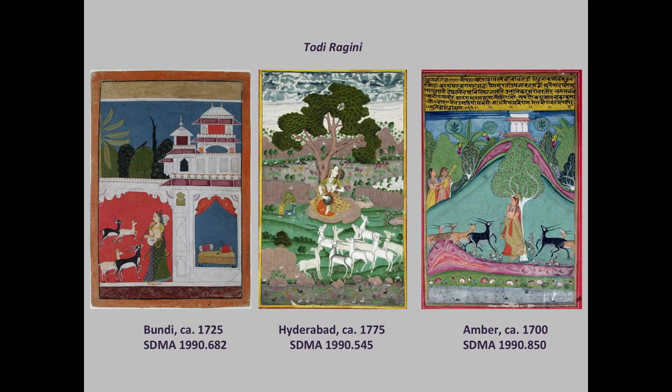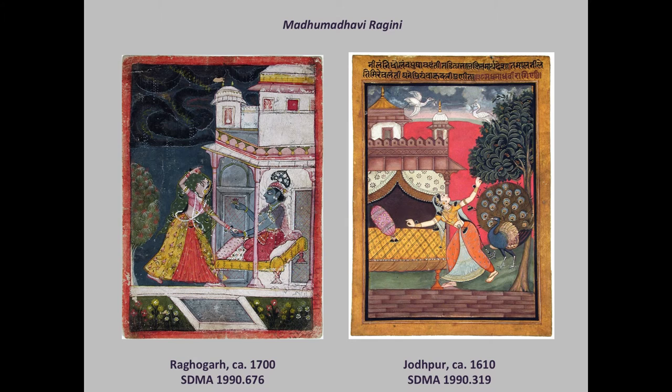These charmingly mirrored compositions depict Madhu Madhavi Ragini. The related verse conjures a woman, distressed, who rushes for cover from rain implied by the storm clouds at the top of each painting. The change in weather will prevent her from meeting her lover at their appointed meeting place, and the tone of the music is mournful.